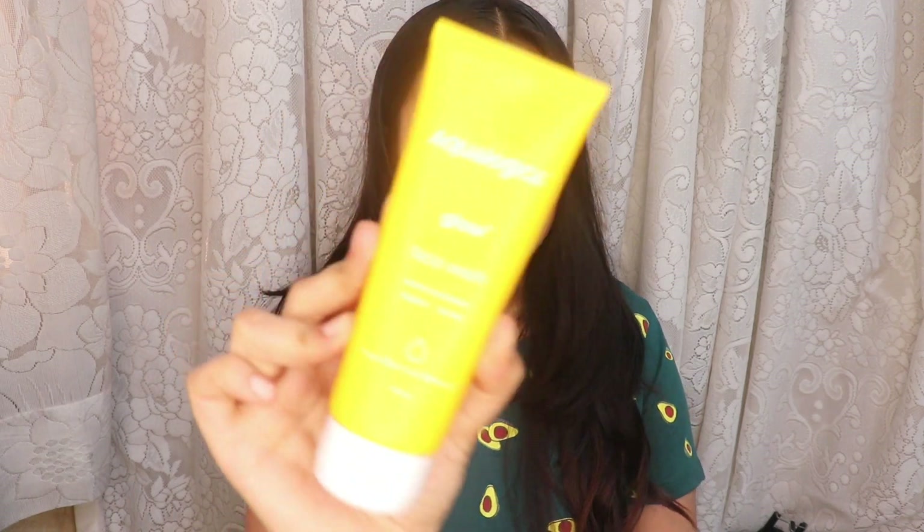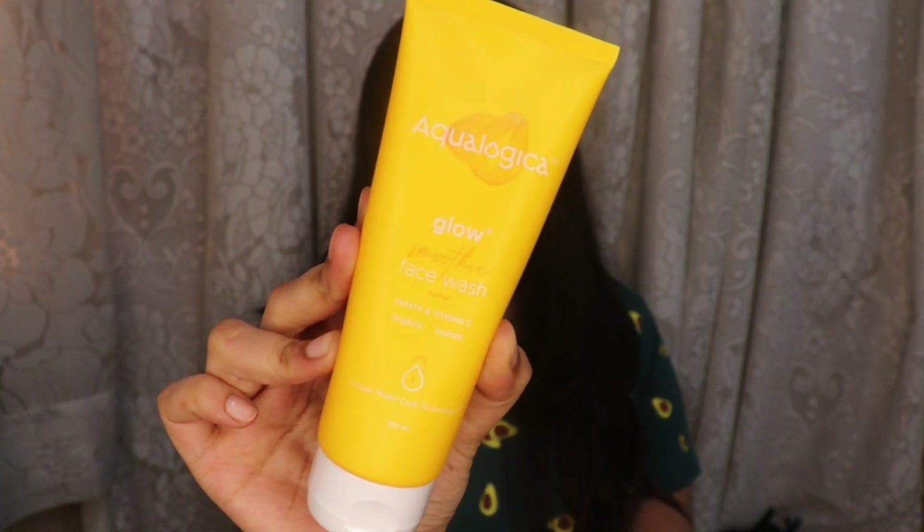I already did that while having a bath, and the face wash I used today is by Aqualogica — this is their Glow+ Smoothie Face Wash. It's the word 'smoothie' that compelled me to use this face wash, and it's got papaya and vitamin C in there which helps to brighten and hydrate your skin. With just one use you can already see how glowing my skin looks. Once I finish off all of the other face washes I'm currently using, I'm going to switch to this because it's so good for the summers — and not just for oily skin or dry skin, but for all skin types. It doesn't dry out your skin; it hydrates your skin while cleansing it and brings about a beautiful glow.